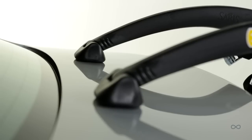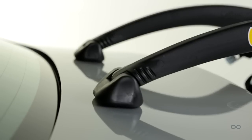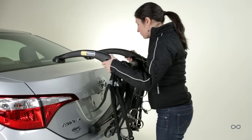Articulating feet: vehicle finish is protected by large molded feet that articulate to fit snugly against the car.